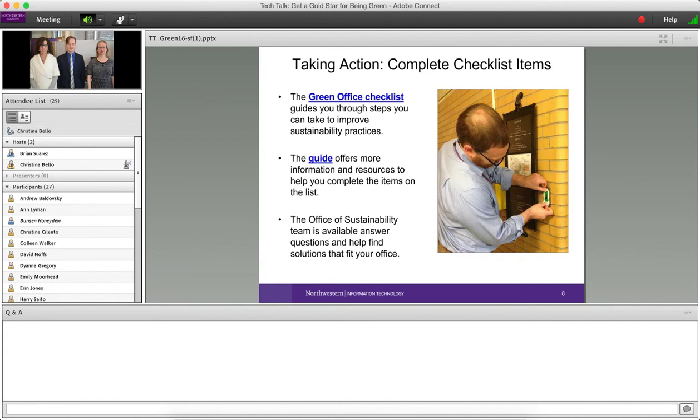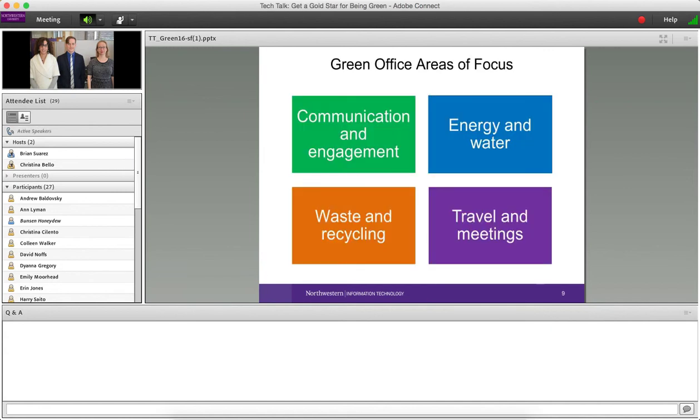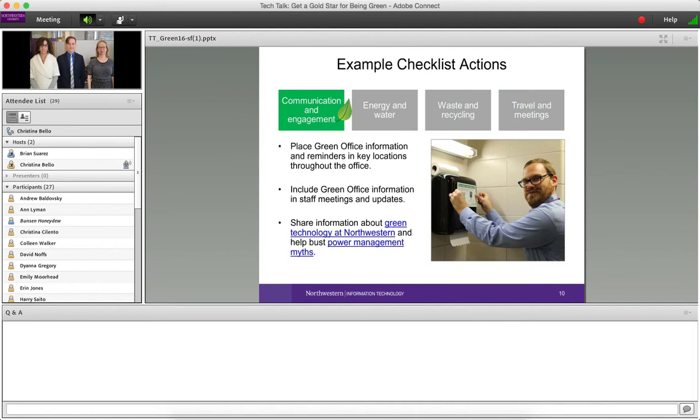Once you decide to move forward, it's a self-guided process with the Office of Sustainability available for support. You work through a checklist of activities with a provided guide. One category is communication — sometimes people just need a reminder of what they can do to be more sustainable, like knowing what goes in the recycling bin, putting reminders in helpful places, or including a Green Office reminder in regular staff meetings.